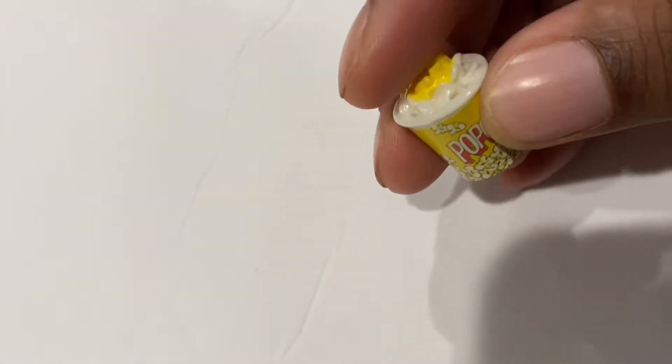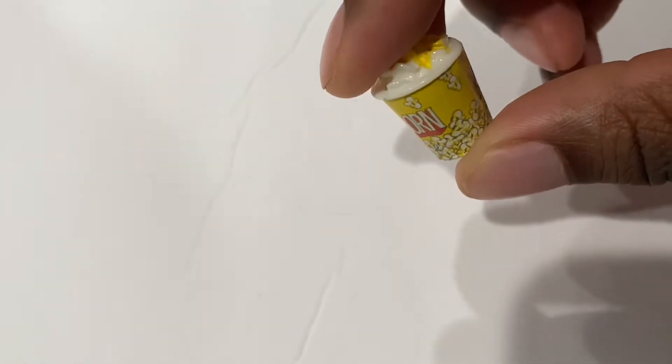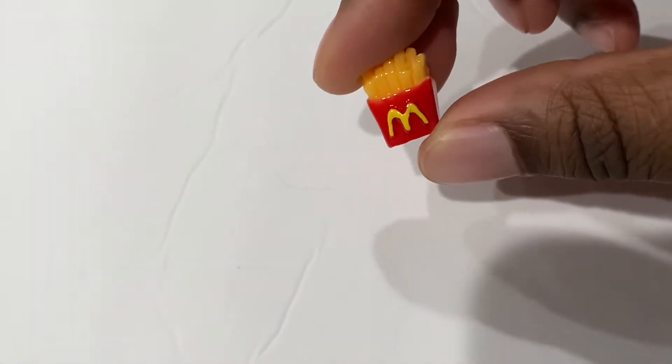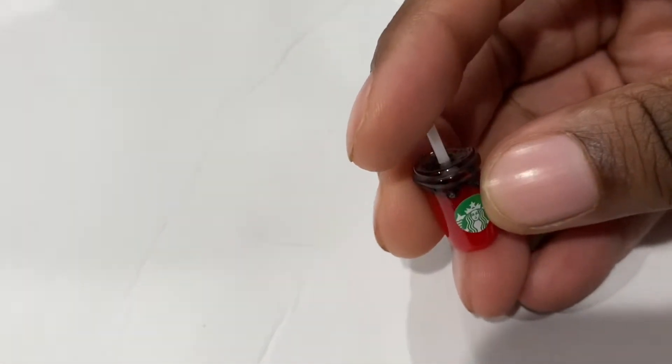It's popcorn, but it kind of looks like there's eggs on top. Ready? Yeah. McDonald's fries! A pastry — we got another Starbucks drink, it looks like it has fudge in it.